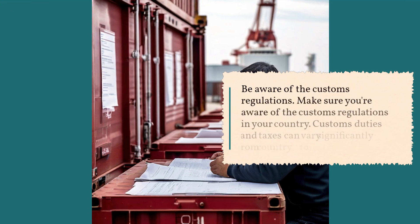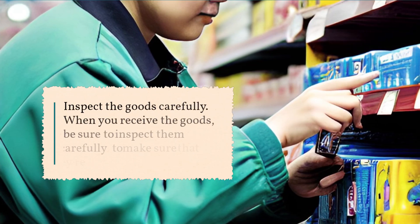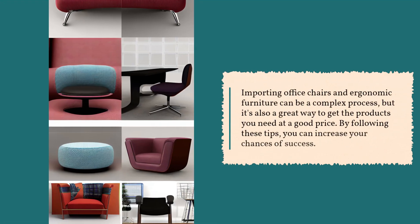Be aware of the customs regulations in your country, as customs duties and taxes can vary significantly from country to country. Inspect the goods carefully when you receive them to make sure they're in good condition. Importing office chairs and ergonomic furniture can be a complex process, but it's also a great way to get the products you need at a good price. By following these tips, you can increase your chances of success.